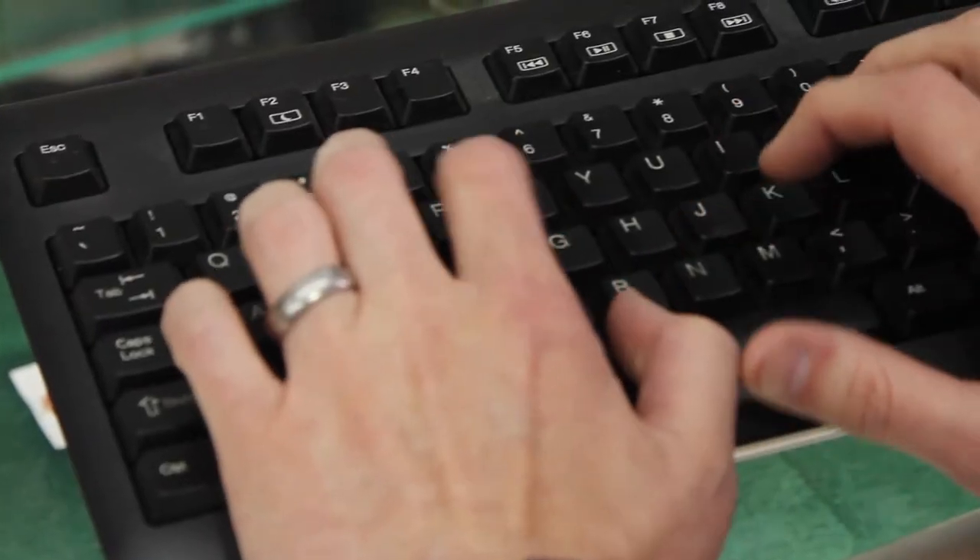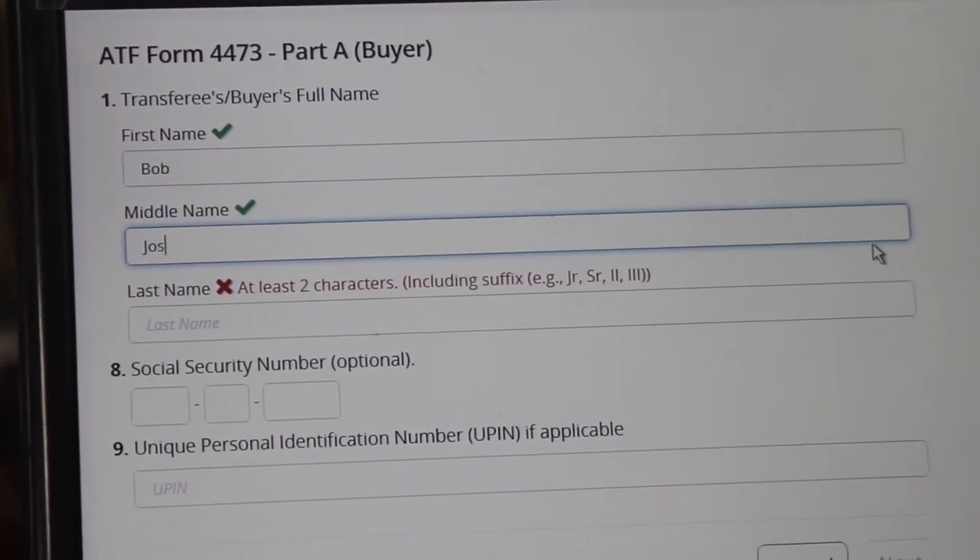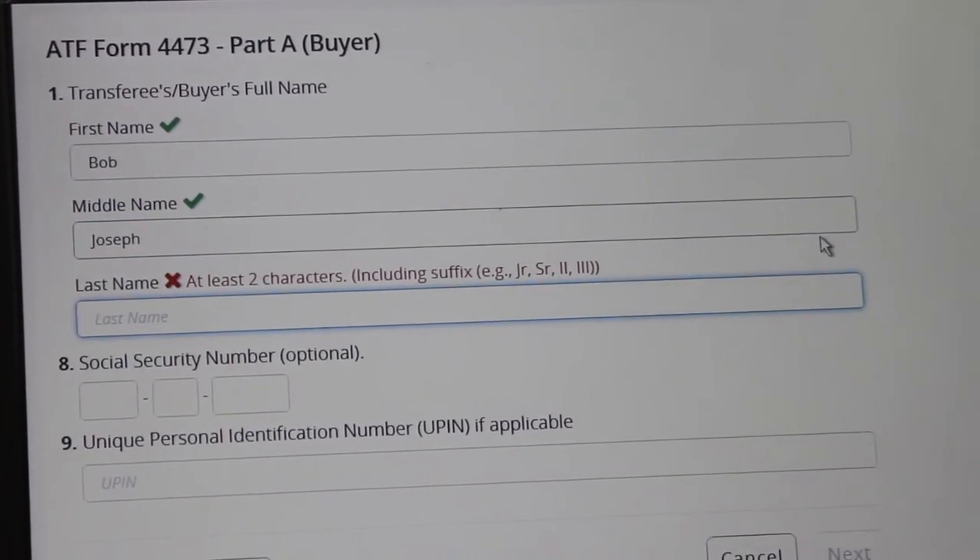The other part is legibility — a lot of customers you can't read their writing, so you're going back to them saying you've got to fix this because I can't read it. There's none of that. ATF doesn't have an issue with legibility if they do happen to show up and do an audit, and it just makes our life a lot easier.